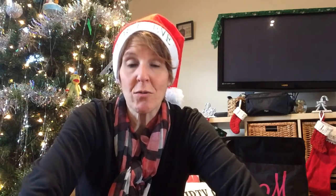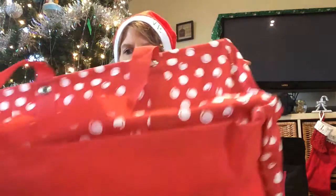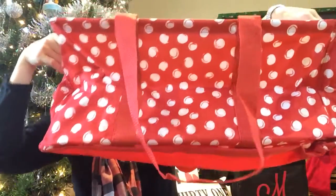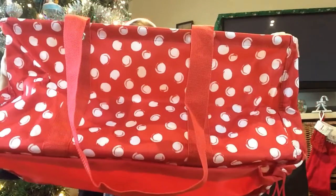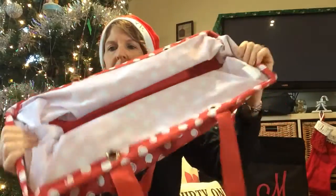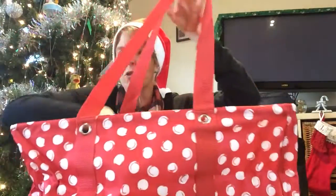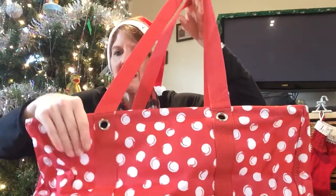Good morning! I just wanted to come show you the special products that we have that are $20. This is the large utility tote — it is one of our most popular products. It can fold down flat like this, you can use it for a variety of different purposes, and it wipes clean easily.